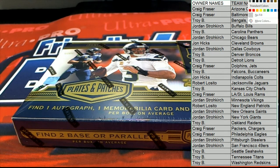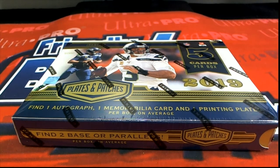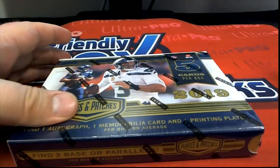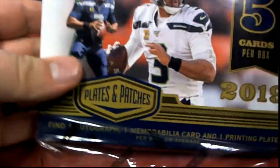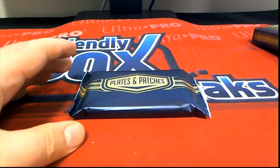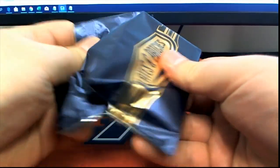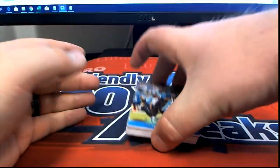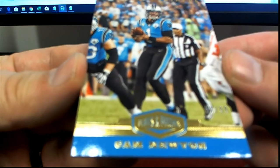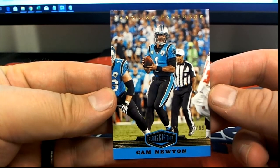See what we got here in Plates and Patches football — could be crazy. The XFL cards, 100%, I think those will do well. All right, first one up is Cam Newton, look out, 61 of 99. Nice one here for the Panthers. That is Troy B coming to you, Troy B.